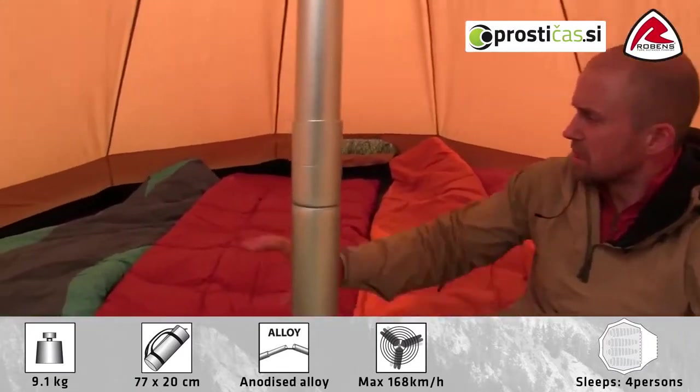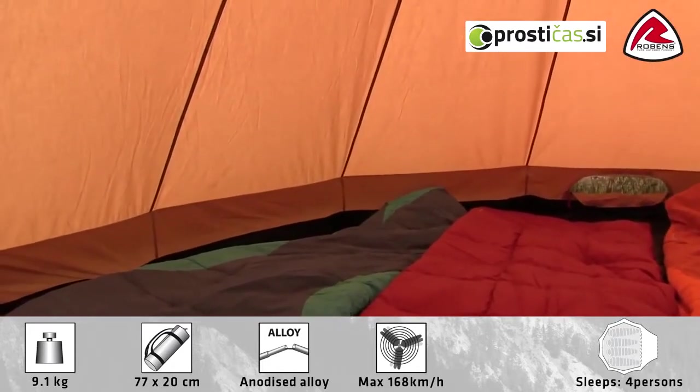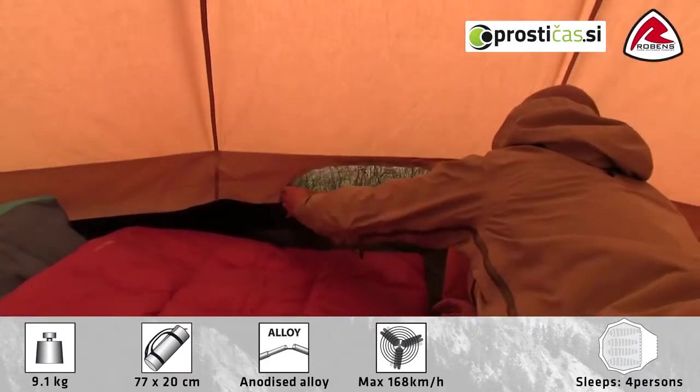The tent has some steep side walls to improve the space in the inner tent. And there's a mesh opening at the back which can be operated from the inside.